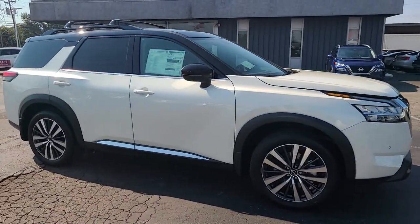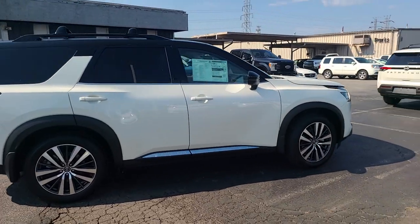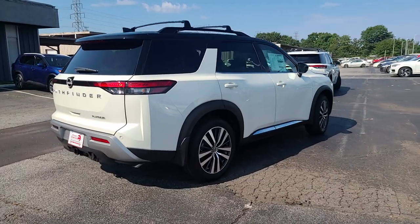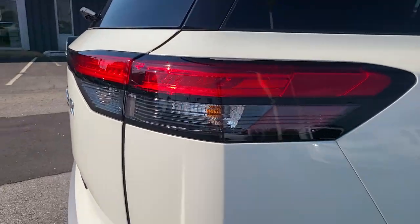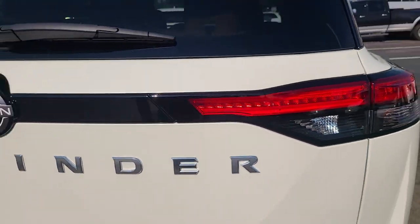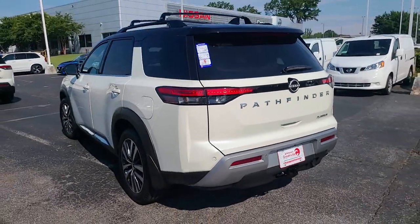For the final walk-around, check out these tail lights — they look awesome. We've got an incandescent turn signal, incandescent reverse light, along with those LEDs and the big Pathfinder badge. Thanks for watching and have a great day!